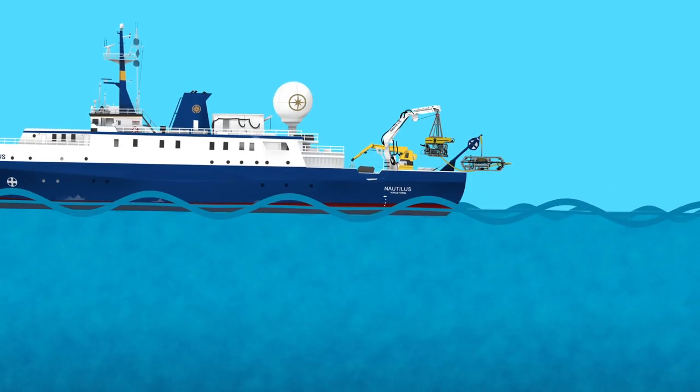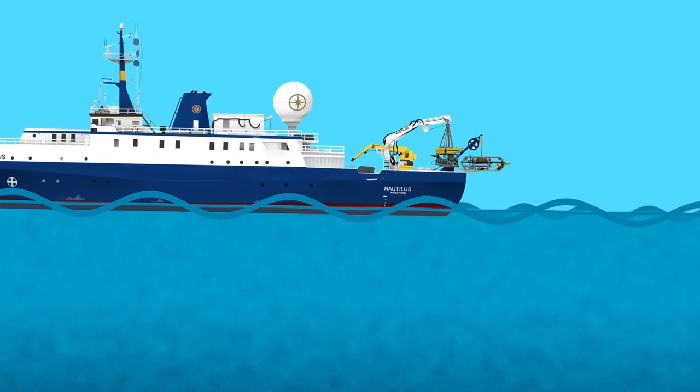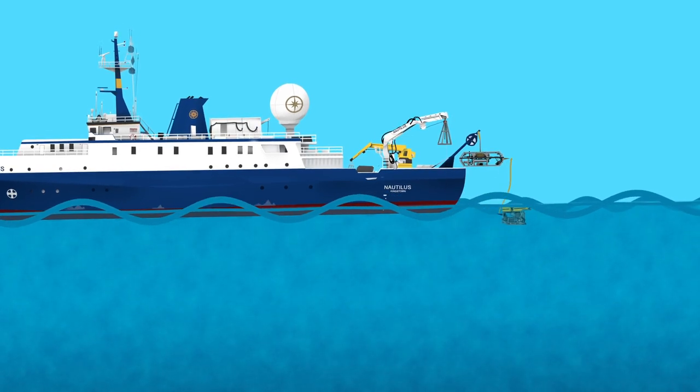A great method of exploring the deep sea is with remotely operated vehicles, or ROVs, which are uncrewed submersibles connected to a ship with a tether. But how do we explore when the ocean is rough, bobbing the ship around and tugging that tether up and down?